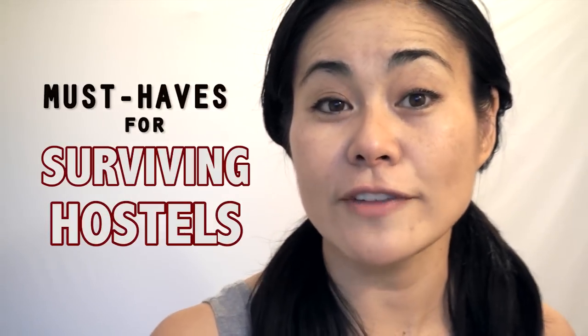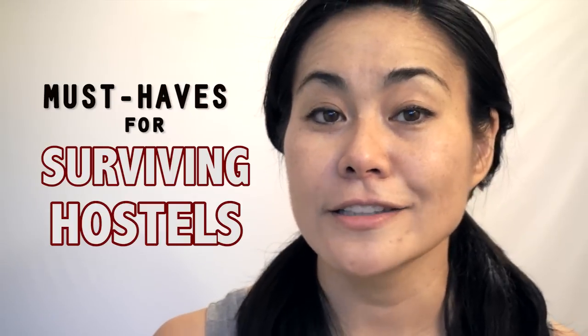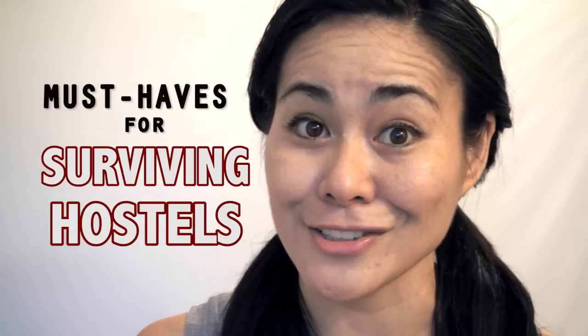As a solo traveler, I enjoy staying in hostels, but the downfall is that you're sharing or compromising your own personal space with others. Today I'm going to share my top five travel survival things to take in order to survive a hostel.